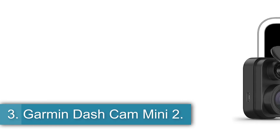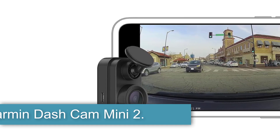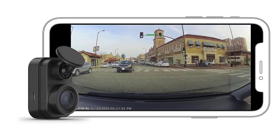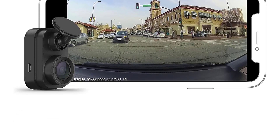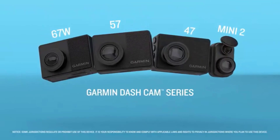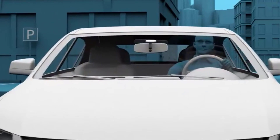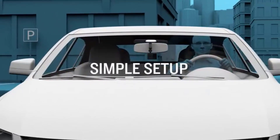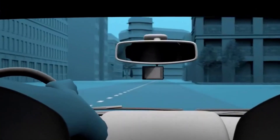Number 3: the Garmin Dash Cam Mini 2. If you prefer a dash cam that people aren't likely to notice, we recommend the Garmin Dash Cam Mini 2, which is one of the smallest and most discreet models we've tested. About the size of a key fob, the Mini 2 virtually disappears on the windshield. Its windshield mount sticks firmly with adhesive, but magnets allow you to easily remove everything but a small plastic circle when you want to throw the camera in the glove box or move it to another vehicle.